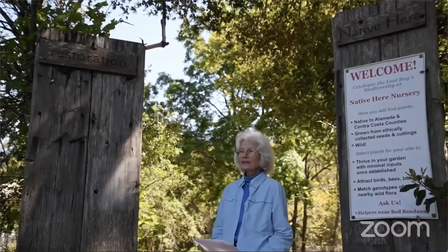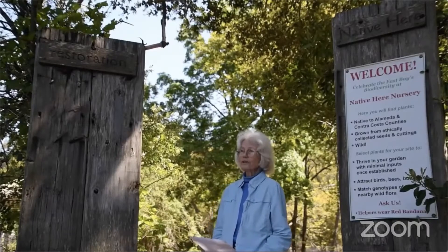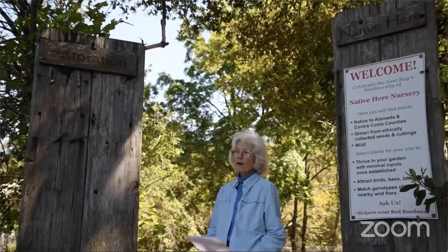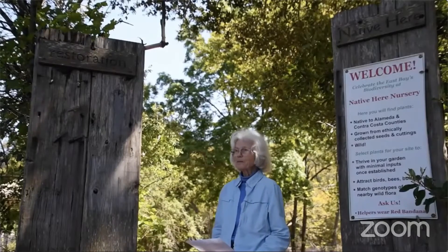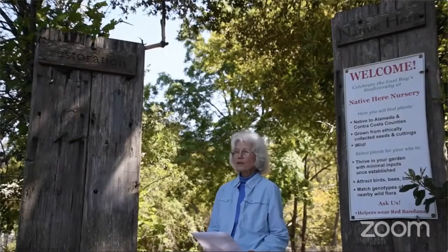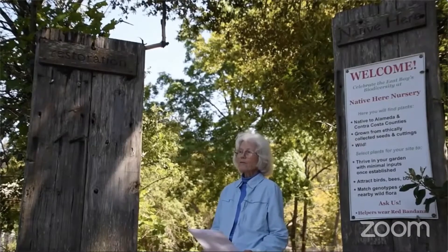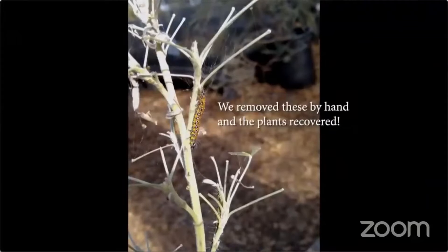We do all our own seed collecting, always with landowner permission — anything else is stealing. We have policies about how much we take and how we do it so that we don't damage the source population. We grow our plants as naturally as possible. We water by hand, follow sudden oak death protocols, never fertilize unless it's a bulb in a pot, and use the least possible invasive methods if we encounter disease or pests.